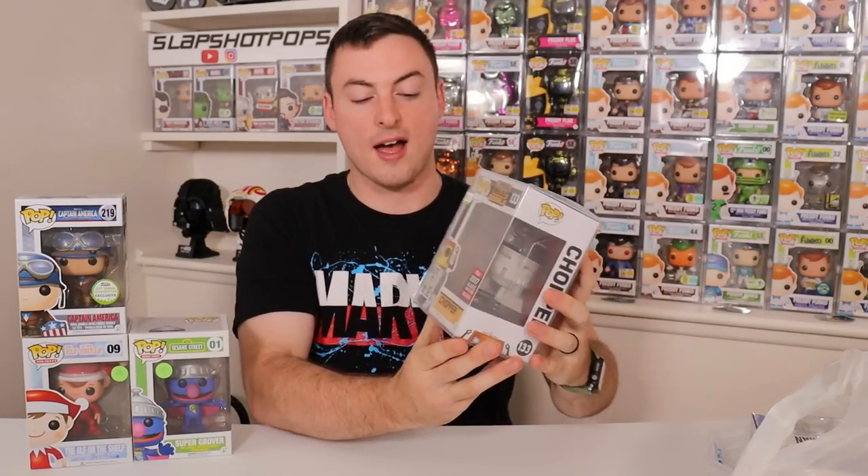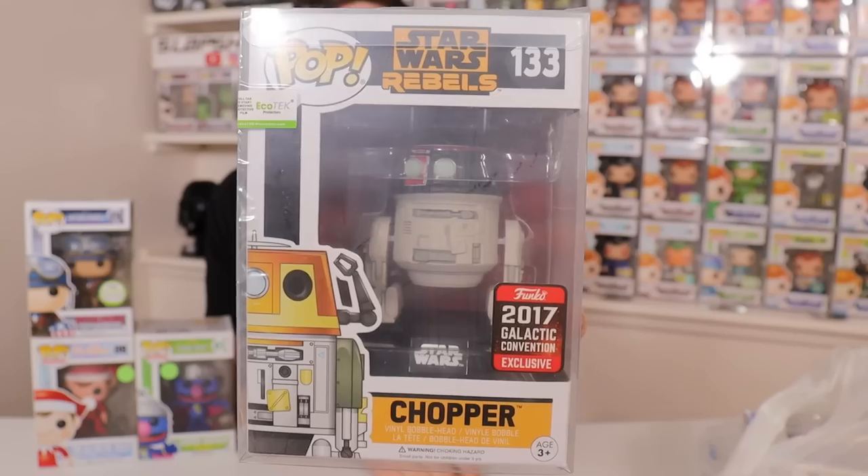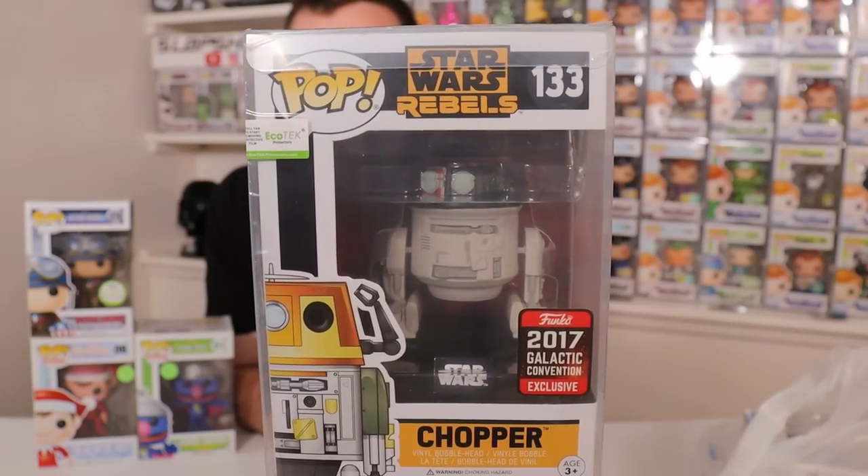The next pop I also had to grab, just because you don't see a lot of them floating around. Every time I talk to a Star Wars collector these days, they're always asking me if I have any extra Rebels pops. Well, I do now have this one. This is the Star Wars Celebration Disguised Chopper — the beloved droid from the Rebels TV show, and of course part of the Ghost Crew. Just a truly incredible pop. I got it for a very good deal, and like I said, just another one that I could not pass up. I think it was like 30 bucks.